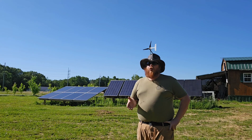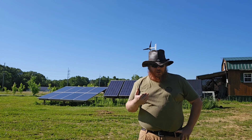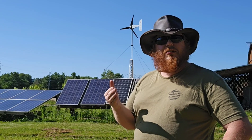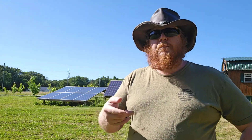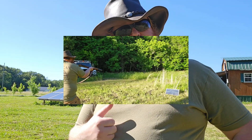The number one complaint I get is: what about hailstones? You get a hailstone, a panel busts, your whole system's down. I've already shown people that solar panels are tougher than what they think, but we do get some hailstones and there have been panels busted by hailstones. So for today, I figured it would be interesting to test how much damage a solar panel can sustain and still produce usable power — say, charge a 12-volt battery. I figured the best way to do that is to shoot a panel.